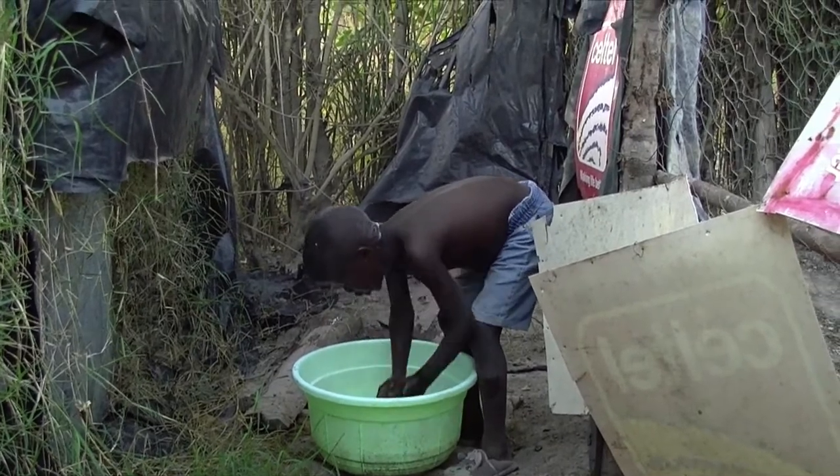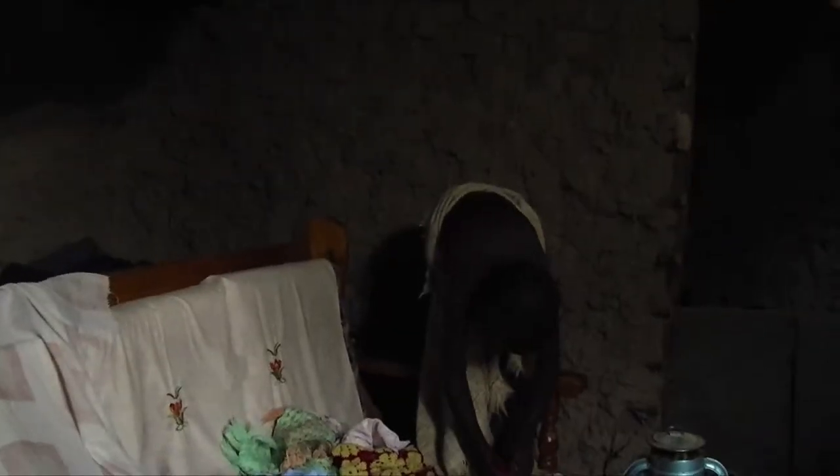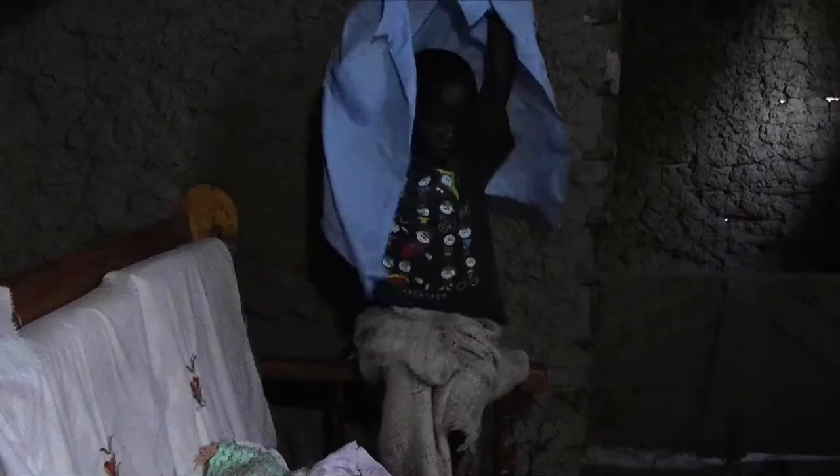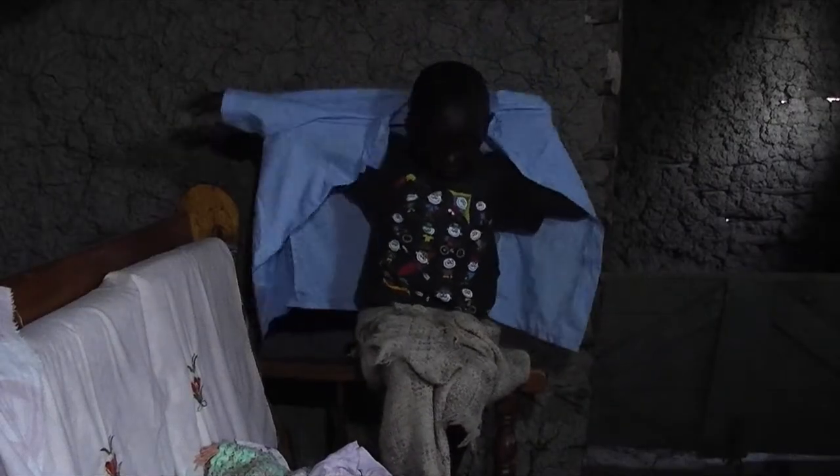For Peter, the air is bitterly cold. When he goes inside to get dressed, you can see him visibly shaking from the cold. He dresses quickly in his school uniform.